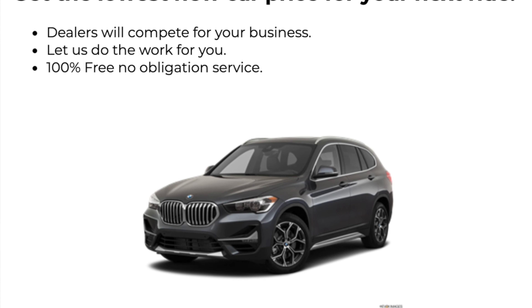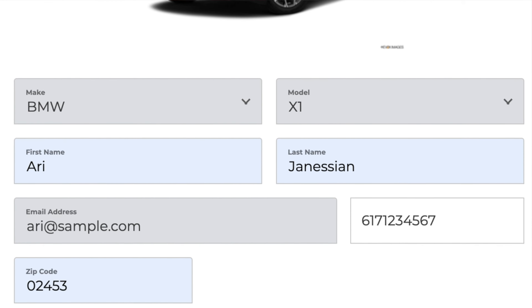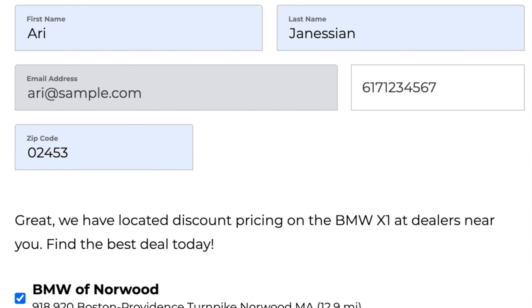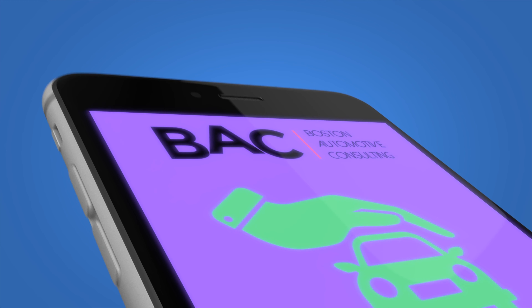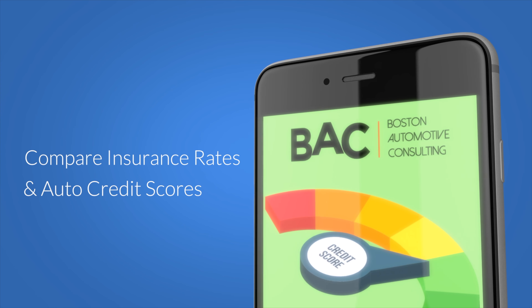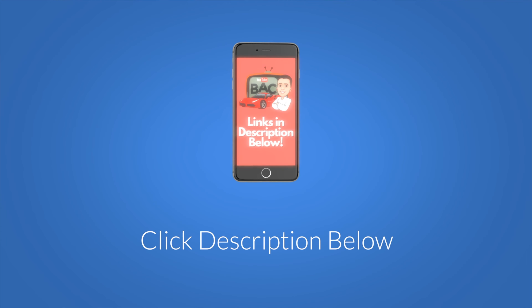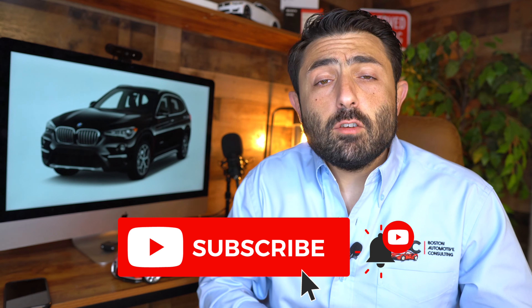I want to encourage you to shop around the deal as aggressively as you possibly can. Use the links in the description below — plug in your zip, check off your dealers, and have these dealers compete for your business. You'll also be able to shop around for insurance rates, get your auto credit scores, as well as shop for an auto loan. If you found this information useful, please consider subscribing. Thank you so much for watching, guys — we'll see you next time.